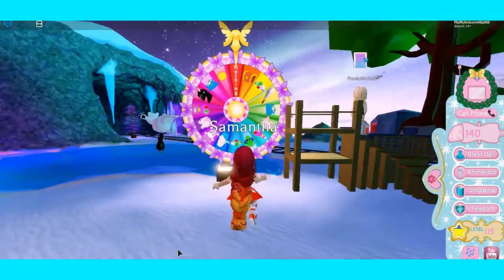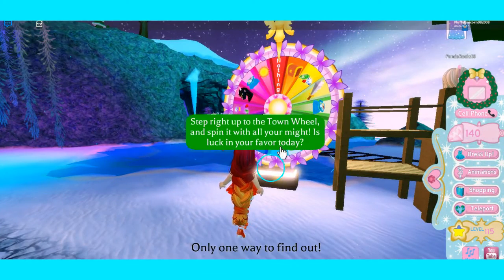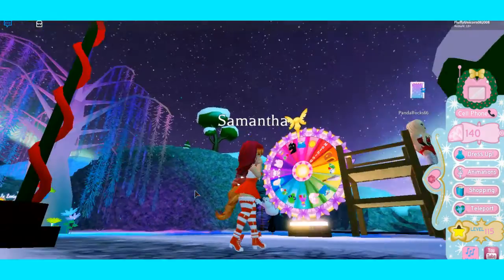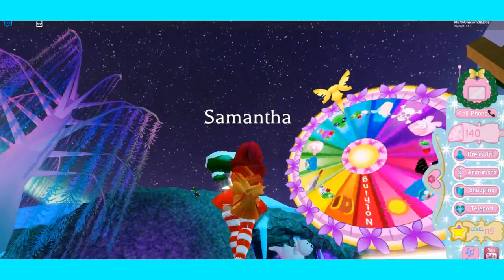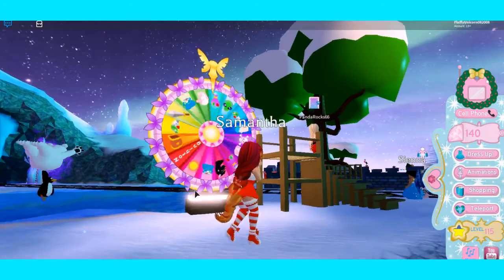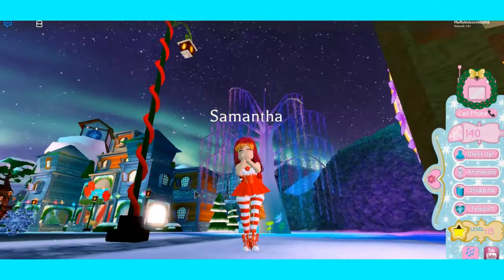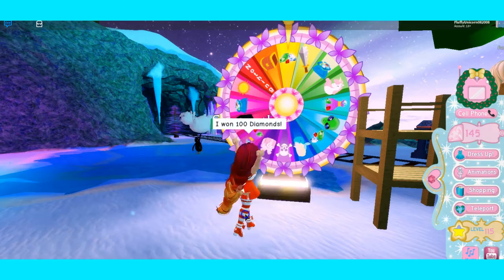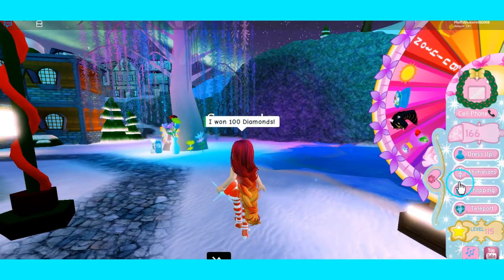Now we're at the prize wheel to see if we'll get anything. I'm going to do prize wave number one because it looks pretty and more girly - yesterday I did prize wave two. I got diamonds! A hundred - not bad, that's not bad at all!